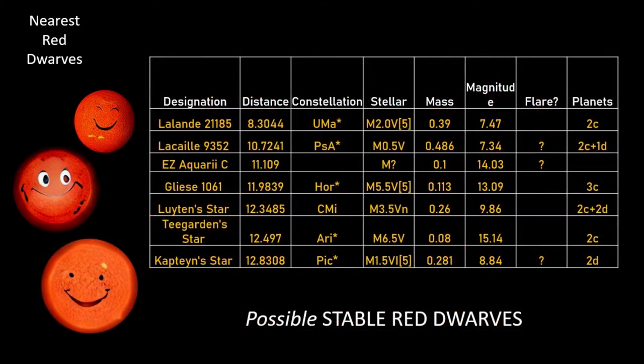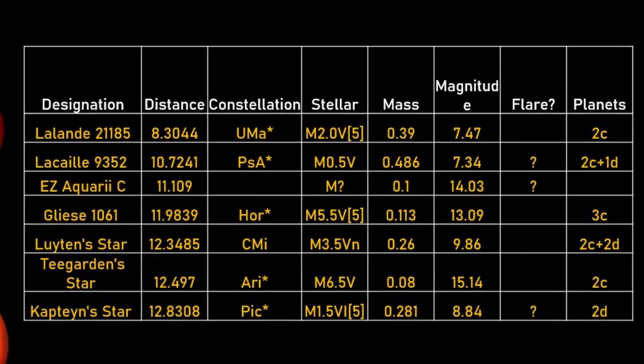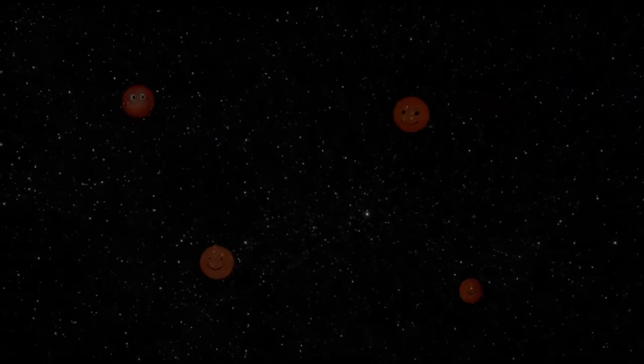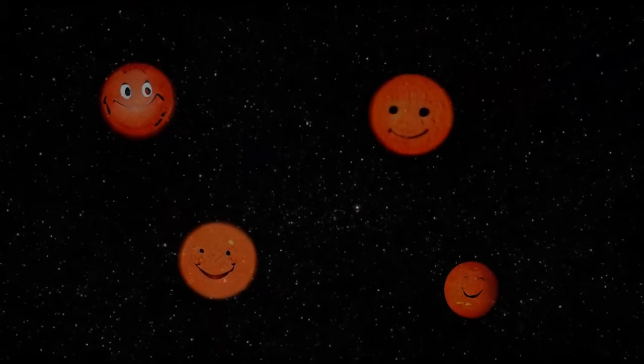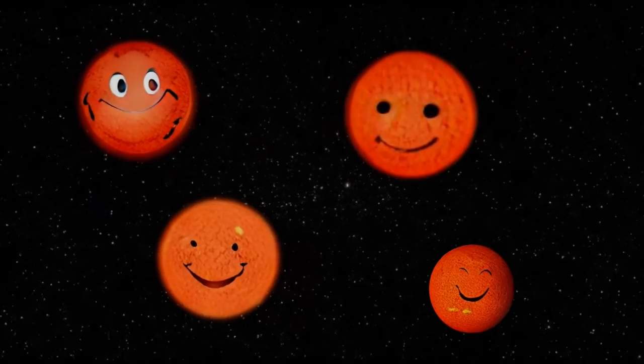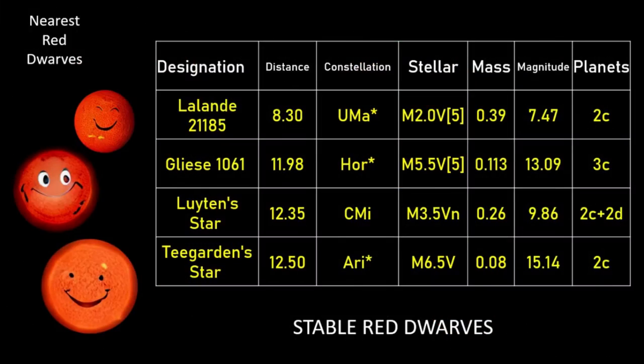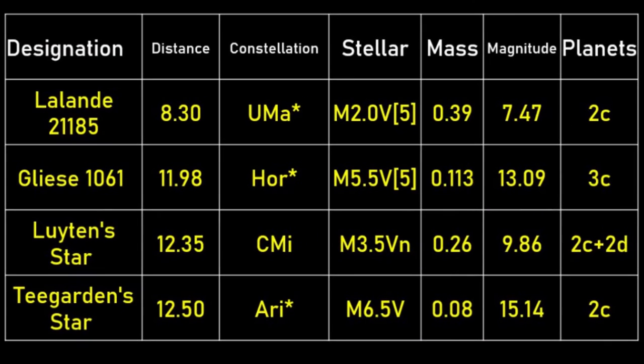Our initial 24 stars are now reduced to a list of 7, and within these 7, Gliese 9352, EZ Aquarii C, and the more well-known Kapteyn's star are still unknown elements and could unfortunately have to be removed when more information is revealed. So, that leaves us with 4 red dwarf stars in our local area known to be non-flare or extremely limited flare stars: Lalande 21185, Gliese 1061, Luyten's star, and Teegarden's star.